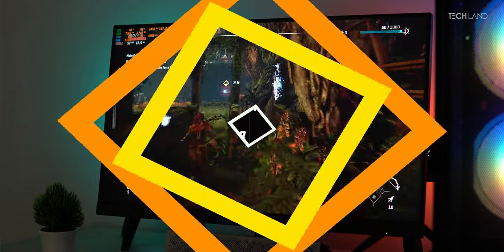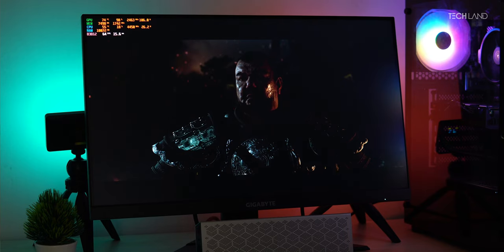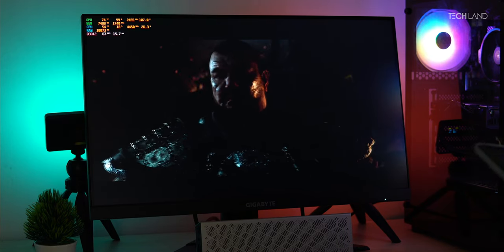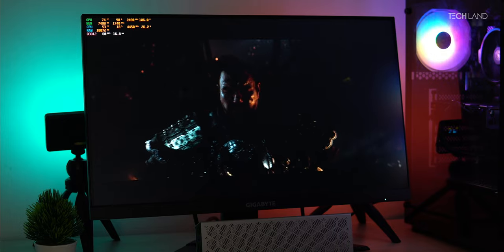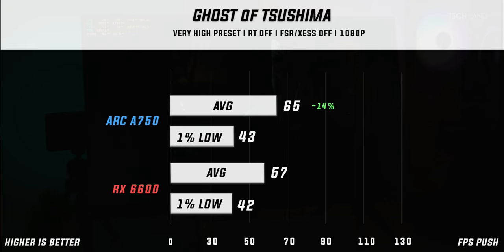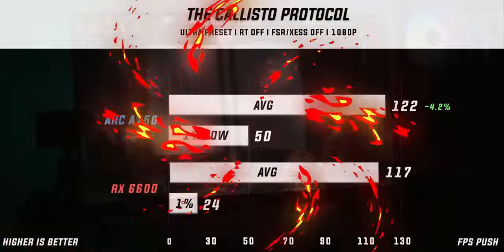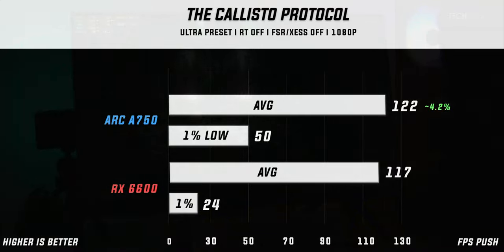In the PS port Horizon Forbidden West at very high preset, the Arc 750 was actually 12.7% behind the RX 6600. In Ghost of Tsushima at very high preset, the Arc 750 delivered a 14% uplift over the RX 6600. Then in Callisto Protocol, the Arc 750 led by 4.2%. In Watchdogs Legion at ultra preset, the Arc 750 lagged behind by 4.61%.